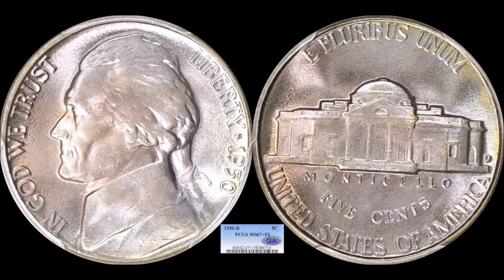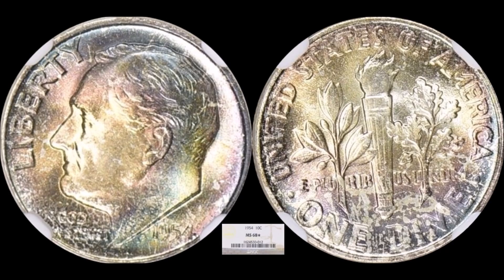We have one nickel on the list: the 1950-D Denver Jefferson nickel — the key date. Raw examples in Mint State 64-ish grades are around $10 to $15, and they're generally well-struck. But this one is a sunset collection provenance piece graded PCGS Mint State 67 Plus with Full Steps, also CAC certified, with some pretty nice toning. It sold for $1,908 — a nice coin for a registry set collection.